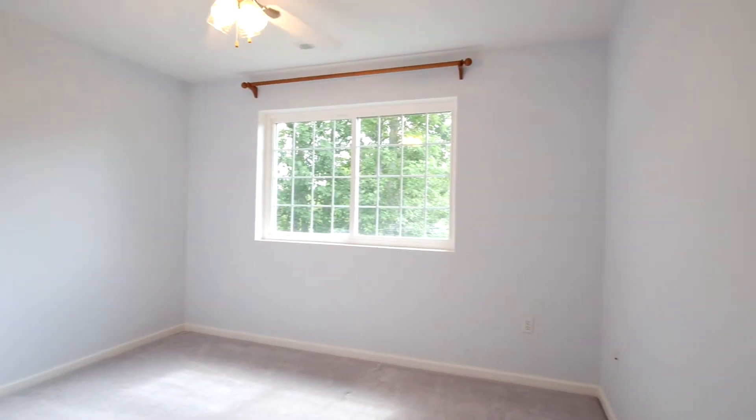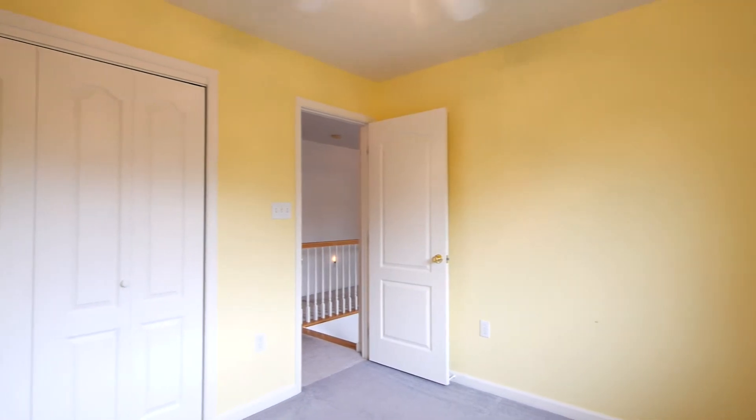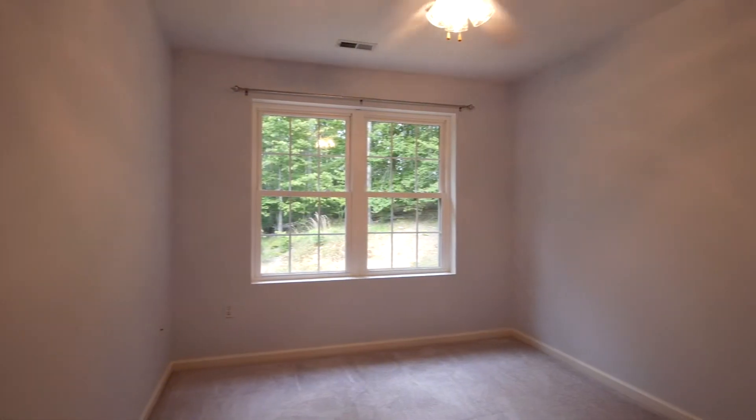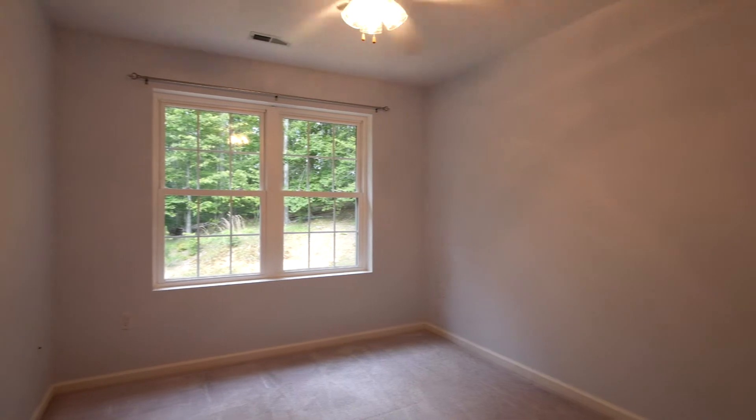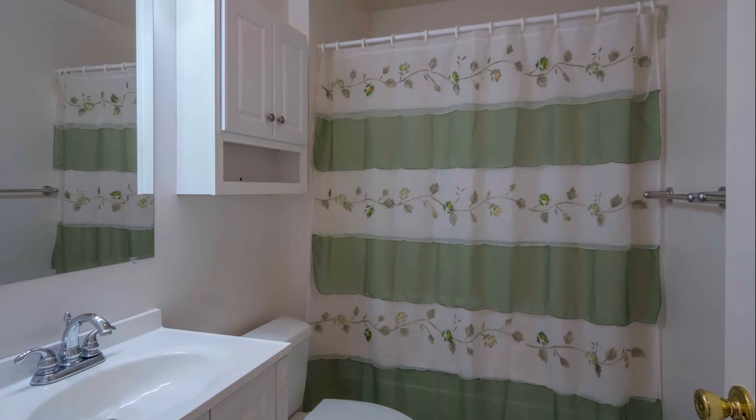This floor has three more bedrooms that are nicely sized and have plenty of closet space, plus a hall bath that serves the bedrooms on this floor.